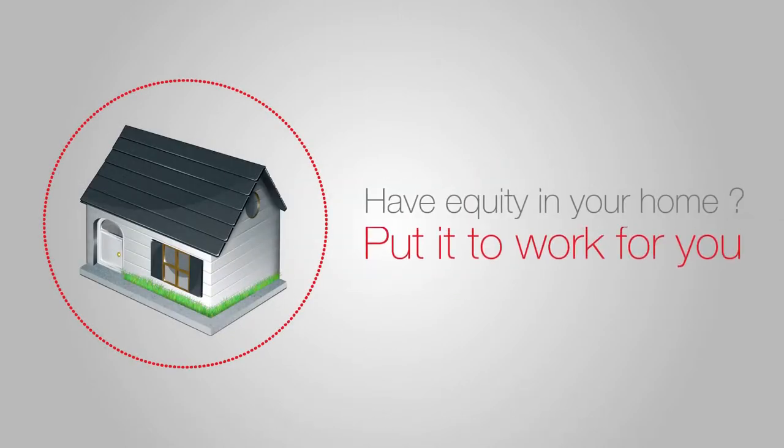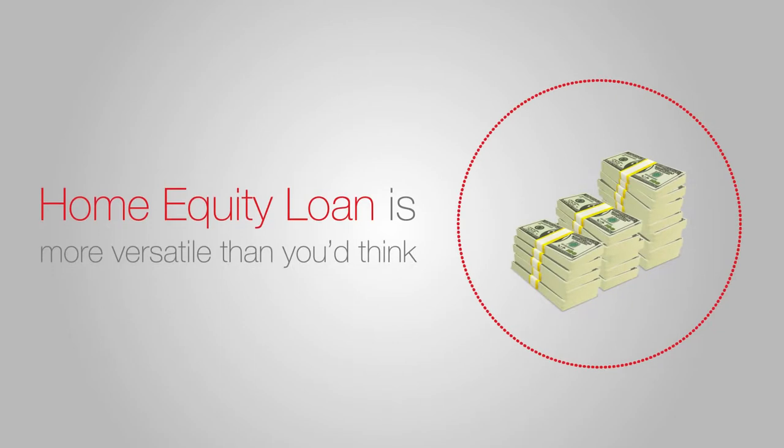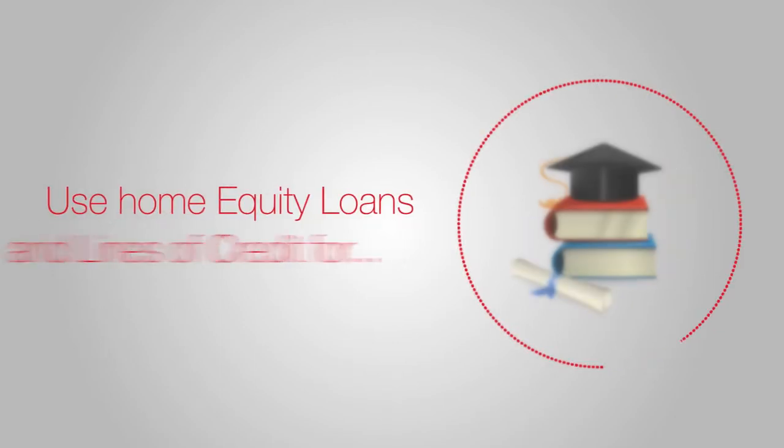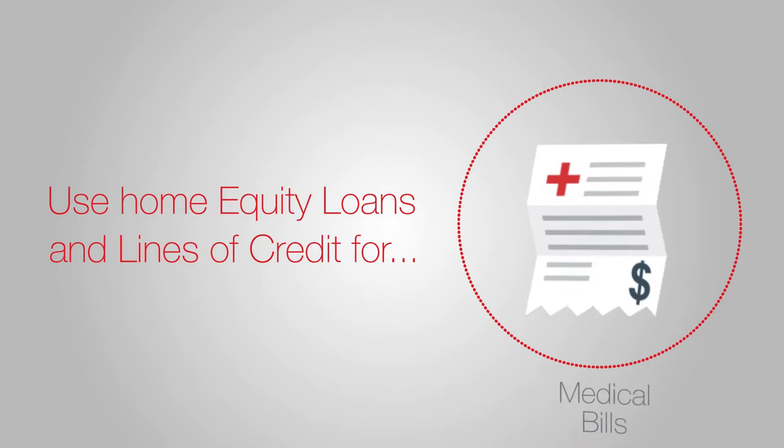Have equity in your home? Put it to work for you. Lots of people use their equity for home improvement or remodeling, but a home equity loan is actually much more versatile than you'd think. In fact, many homeowners use home equity loans and lines of credit to do everything from funding a child's college tuition to covering medical bills.